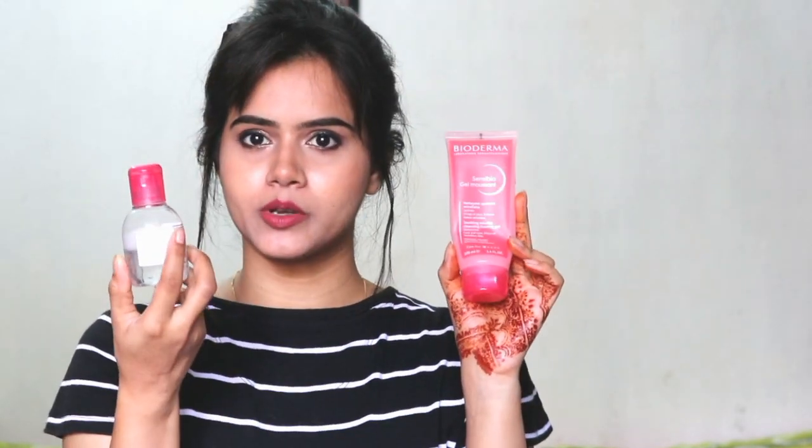So yeah guys, these are the skincare products I've been using for the last half month. The face wash and the makeup remover are my best products from this range. I tried these for the first time, and my experience has been good — the breakout issues have reduced, so I'm quite happy. That's it for today's video. If you want to purchase these products, I've provided a link in the description box, so make sure you check it. Stay blessed, stay happy, bye!